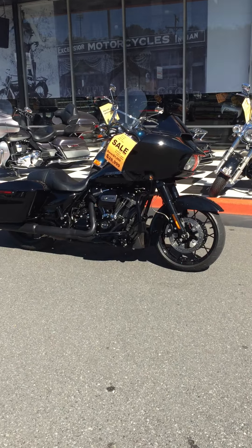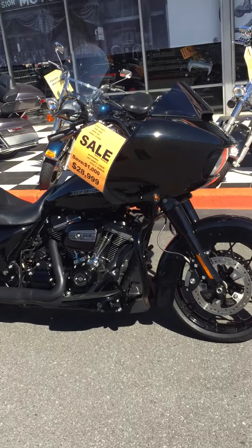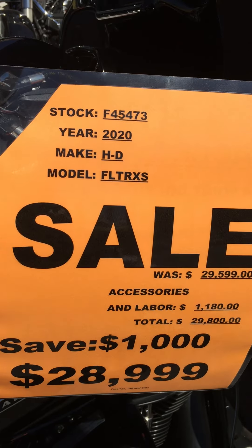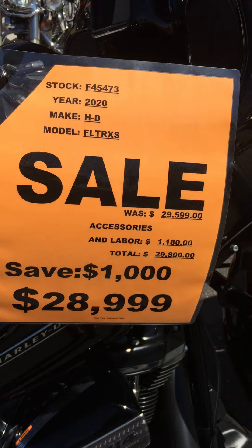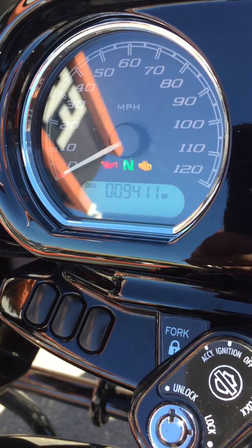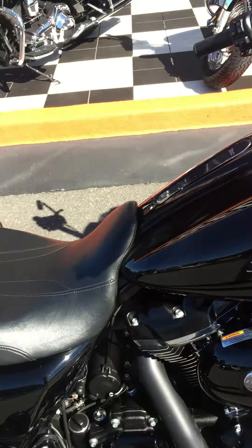Hey everybody, it's your old pal Louie. I'm here at Freedom Cycles with another inventory update. We're checking out this 2020 Road Glide Special — $28,999, sitting at less than 10,000 miles on the odometer. This thing's really really clean, guys.